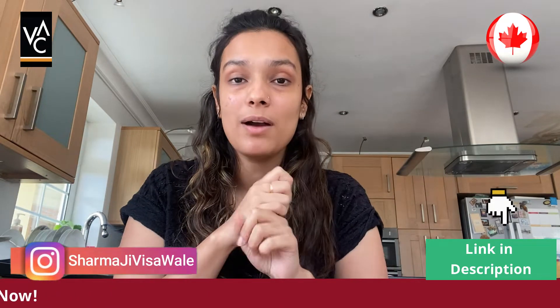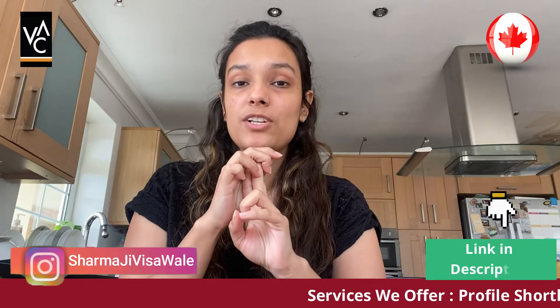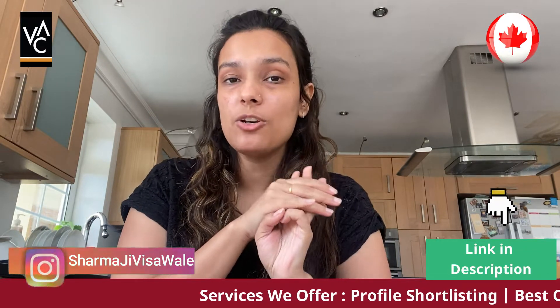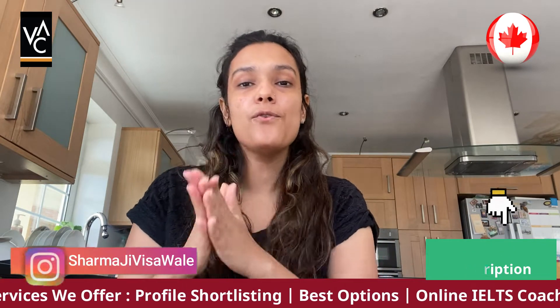Firstly, your CBSE marks in class 12th. Secondly, your MOI, which is medium of instruction. Thirdly, your pre-sessional pathway courses. Fourthly, your interview. So there are four options where you can replace your IELTS.